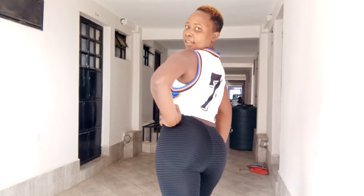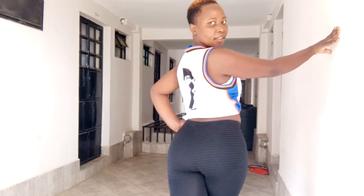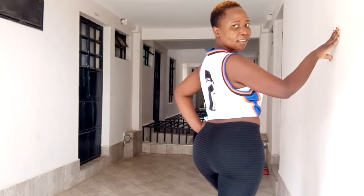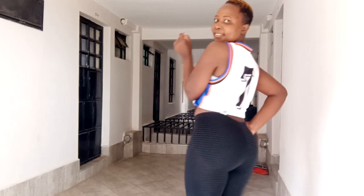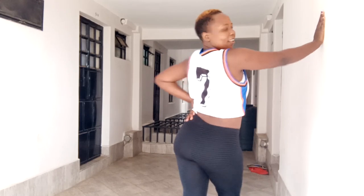Welcome back to my channel! My name is Dimwango. If it's your first time here, kindly hit the red subscribe button, tap the bell icon for notifications, give this video a thumbs up, and drop a comment below. On today's video I'm going to share my morning workout routine — how to get a big booty and a flat tummy.